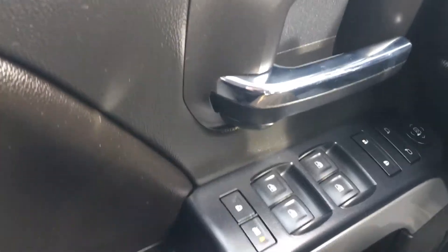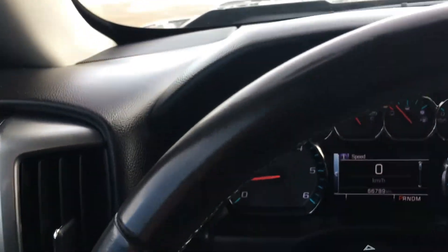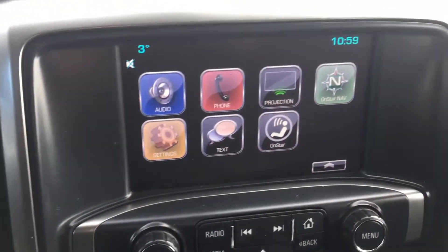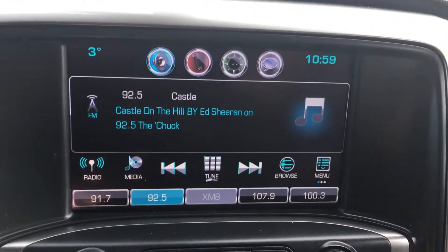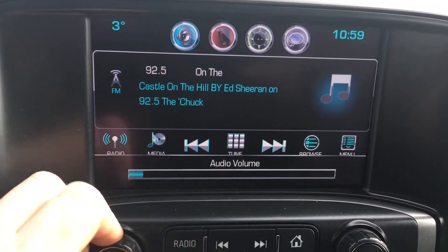There are all your window, door, mirror, and lock controls with silver trim. Coming up to the leather-stitched steering wheel, you have amenities on your left and all your audio controls on your right. This is the 8-inch diagonal color touchscreen — the home screen shows time and temperature. You have Bose speakers throughout this vehicle.